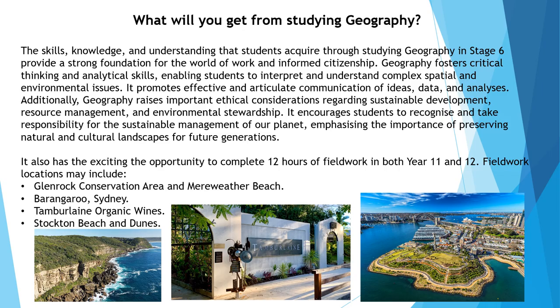Studying geography equips you with a diverse set of valuable skills. You will develop critical thinking and the ability to analyze spatial and environmental issues. You will learn to form well-founded opinions based on data and evidence. Additionally, you will enhance your communication skills and gain a deeper understanding of ethical issues related to sustainable development and resource management.